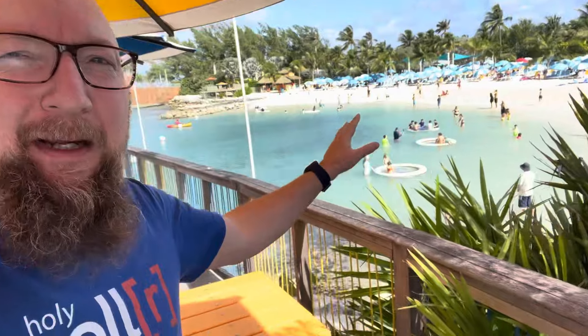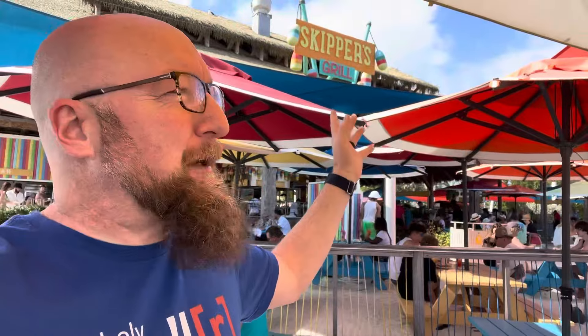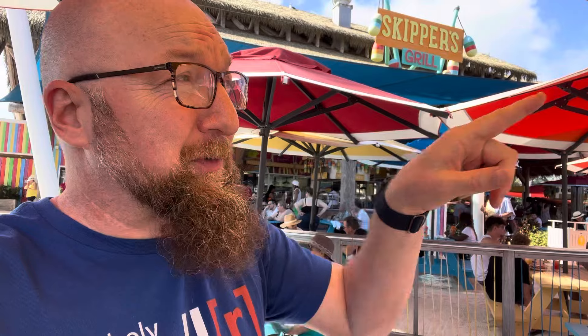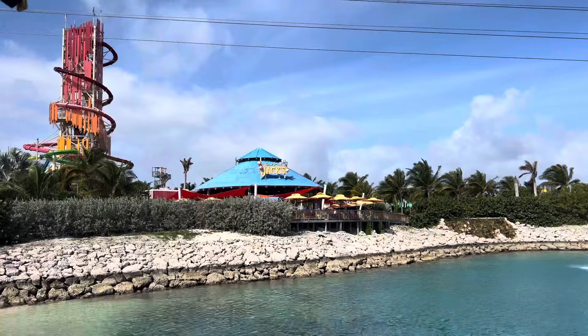Same thing with the cheesesteak sandwiches — I haven't seen those on a ship, only here on the island. Here's another buffet called Skipper's Grill, right over by the little bay where people can play. You've got all the fruit and different things there. And I've got to show you Captain Jack's, which is right over here — and there it is!